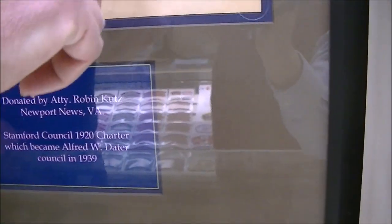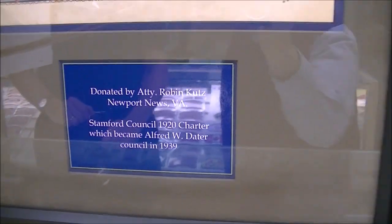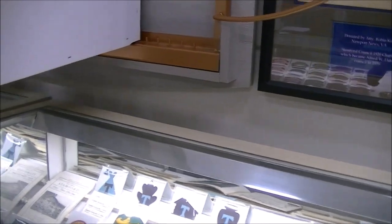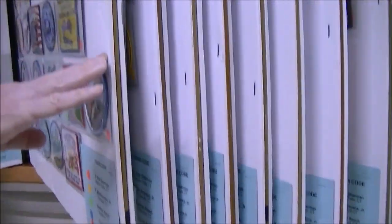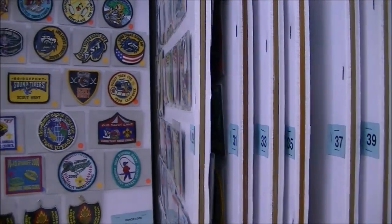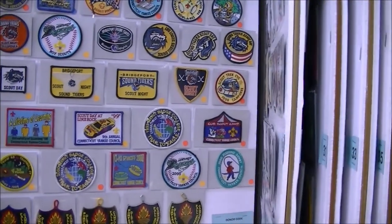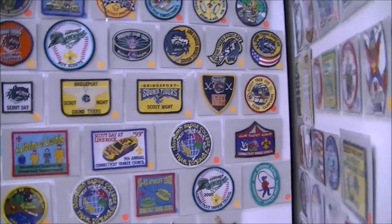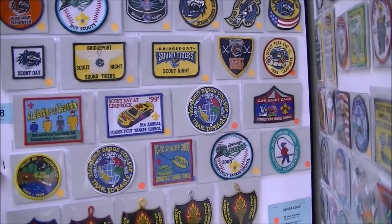There's Dan Beard's signature — the national commissioner. Here we have some more activity patches from Connecticut Yankee Council. As we say, activity patches bring memories into focus.